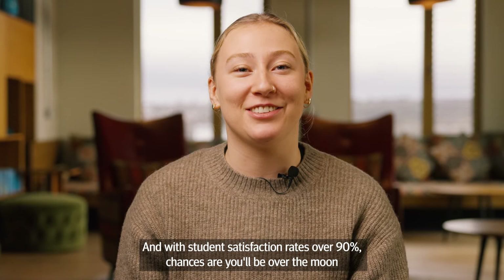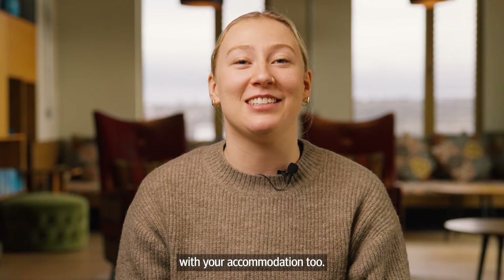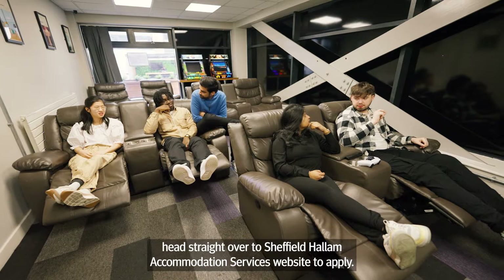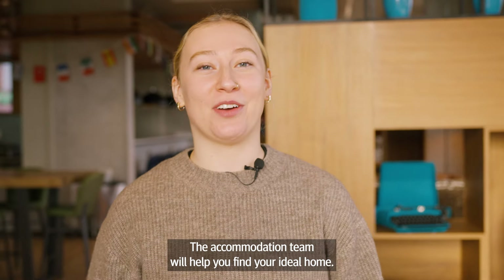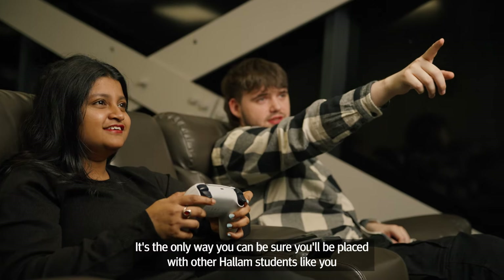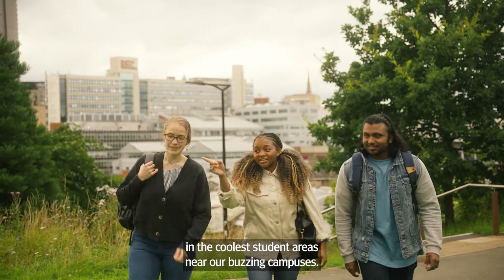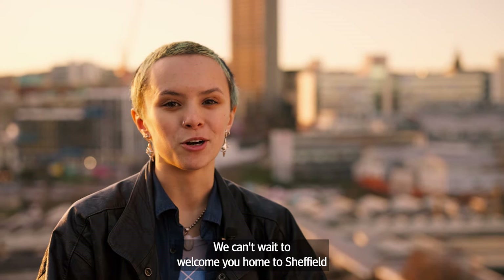With student satisfaction rates over 90%, chances are you'll be over the moon with your accommodation too. Make sure you don't get left out — head straight over to Sheffield Hallam Accommodation Services website to apply. The accommodation team will help you find your ideal home. It's the only way you can be sure you'll be placed with other Hallam students like you in the coolest student areas near our buzzing campuses. We can't wait to welcome you home to Sheffield.